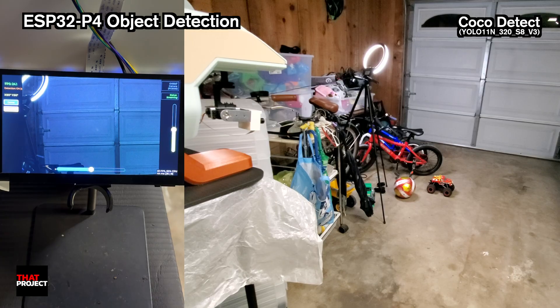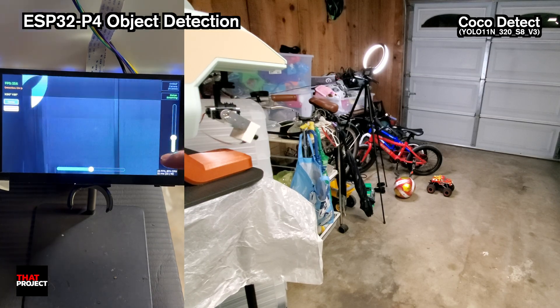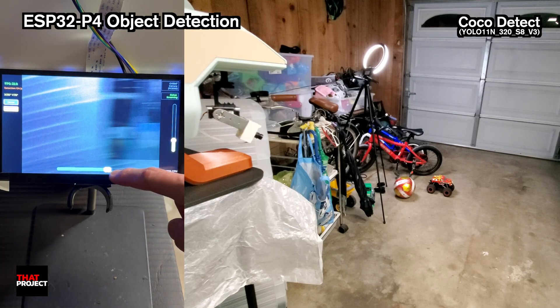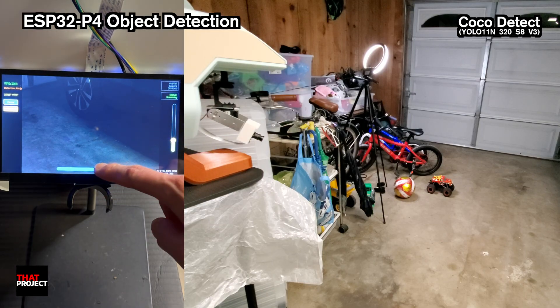Welcome back. This is Eric. Today I'm going to show you how I built an AI-powered object tracking camera using the ESP32P4. This thing can detect 80 different objects — people, cars, umbrellas, you name it — and track them with servo motors.